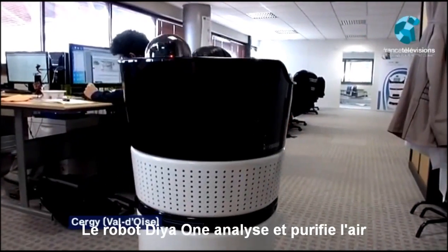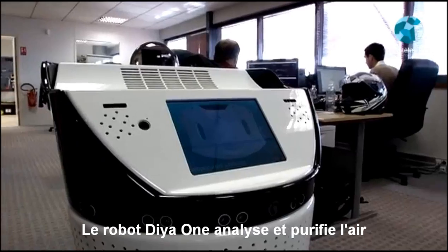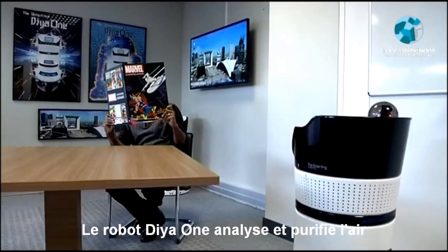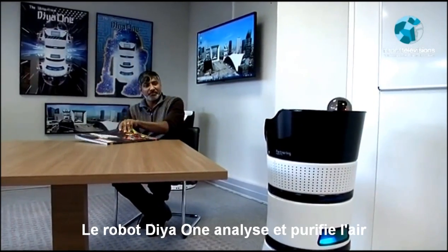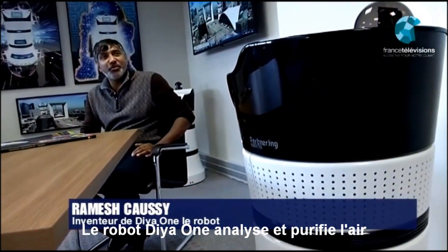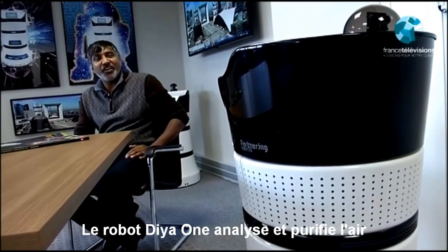Du haut de son mètre 0,5, Diawan le robot ne manque pas d'air. Il se promène tranquillement de bureau en bureau. Truffé de capteurs, il analyse l'air ambiant 24 heures sur 24 et 7 jours sur 7, ce qui fait la fierté de son patron. Si la qualité de l'air n'est pas bonne, Diawan est équipé de systèmes de filtration très évolués qui lui permettent d'épurer l'air et donc de recalibrer la qualité de l'air intérieur.